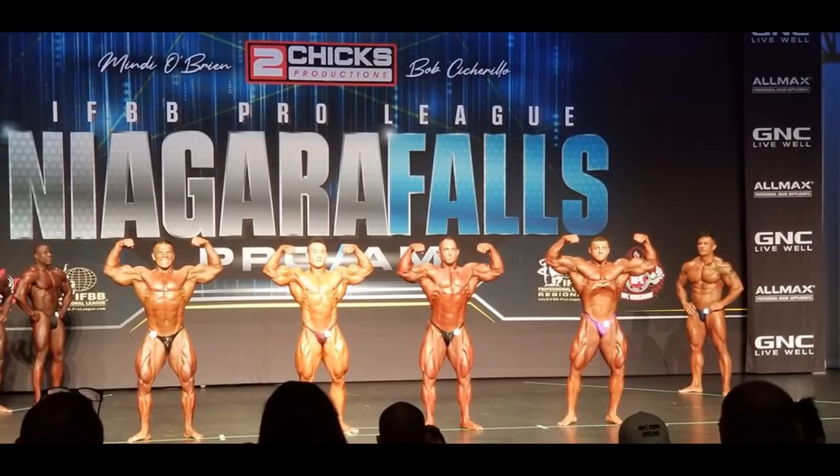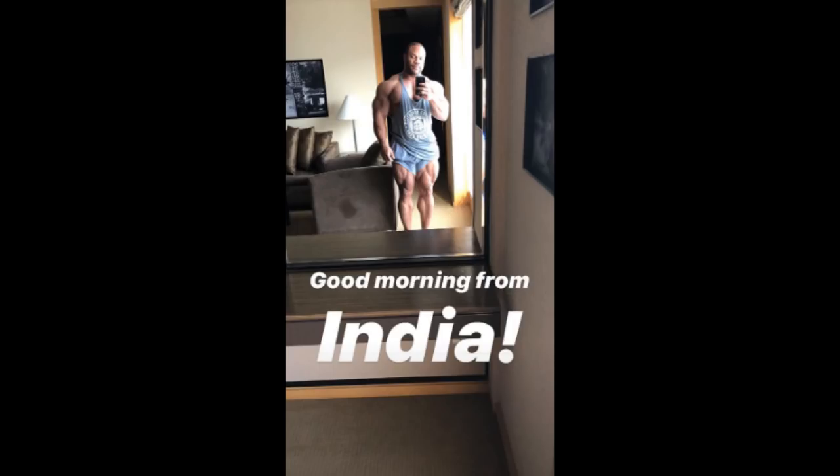So what do you guys think about Guy — should he keep competing or maybe retire? He probably won't retire, he's too stubborn for that. He's doing well — top two at a pro show — it's not bad but it's not great either. Alright, enough about the Niagara Falls pro show. What do you guys think? Who's gonna win it? Tell me down below.